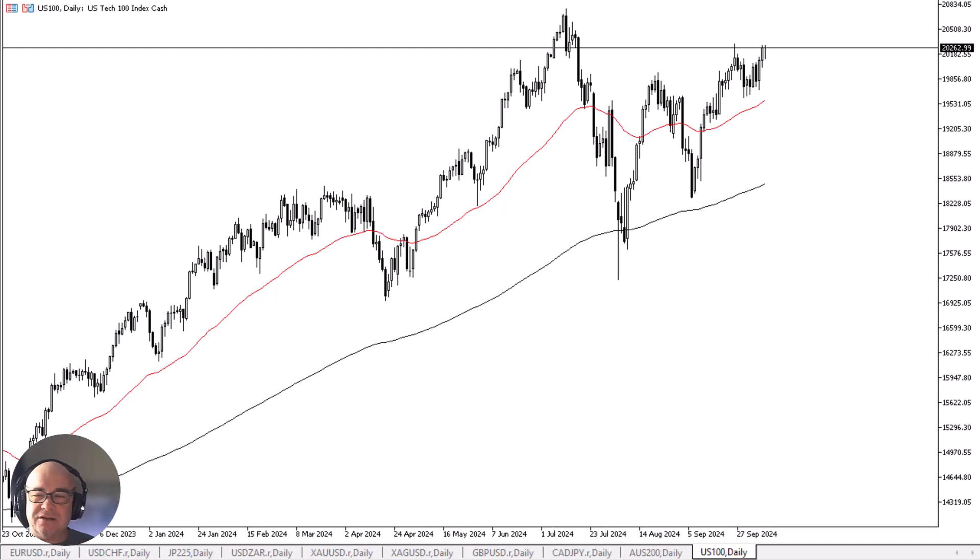Whether or not it can continue to go higher we'll have to wait and see, but certainly there's nothing on the chart that suggests you should be shorting this market anytime soon. After all, we get PPI numbers on Friday, and the pattern has been CPI a little hotter than anticipated, PPI a non-event. Now that we have reacted to a hotter than anticipated CPI number earlier in the day by turning around and buying the Nasdaq.